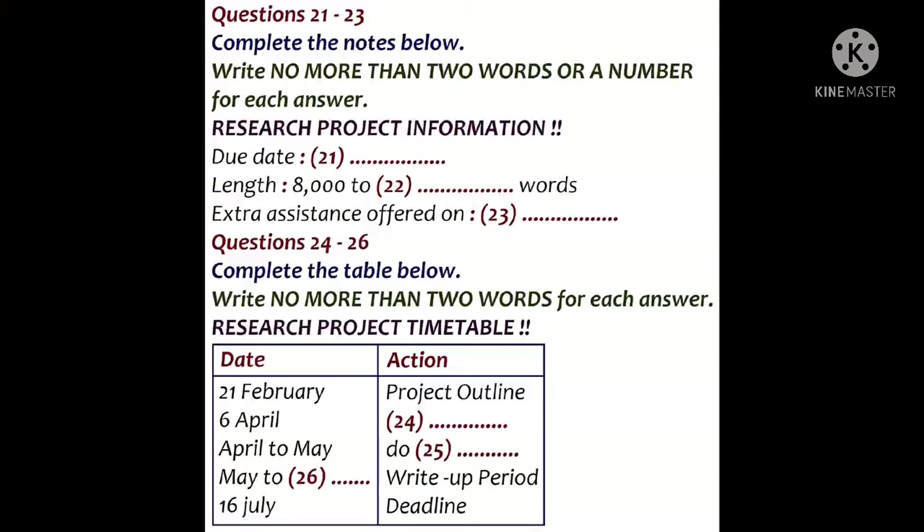Do we have to include a full reference list by then too? No. Your reference list is due on the 6th of April, which is one week later, so you have time to discuss this with your tutor.